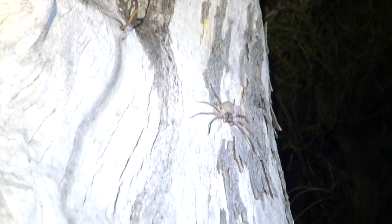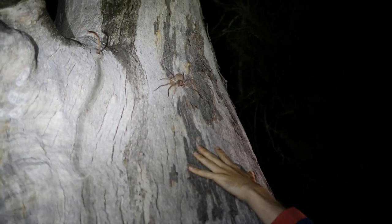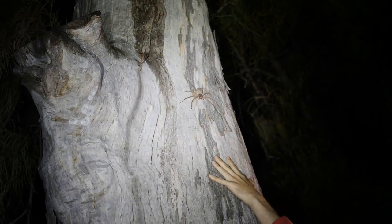Oh, that's huge! Oh my god, it's called a green huntsman. That looks bigger than my hand — it's huge! I've never seen one that big. Wow, man, that is a big spider.